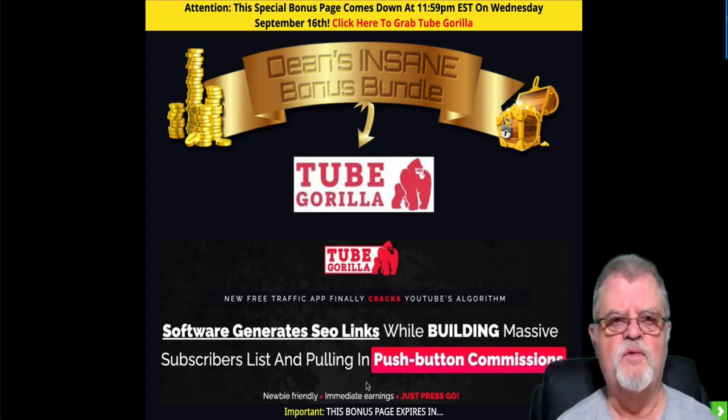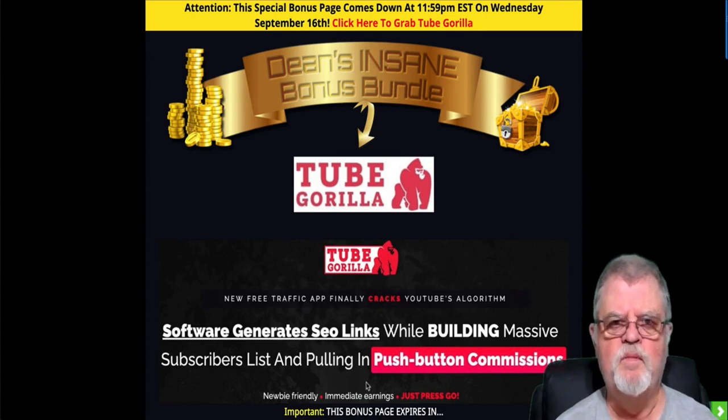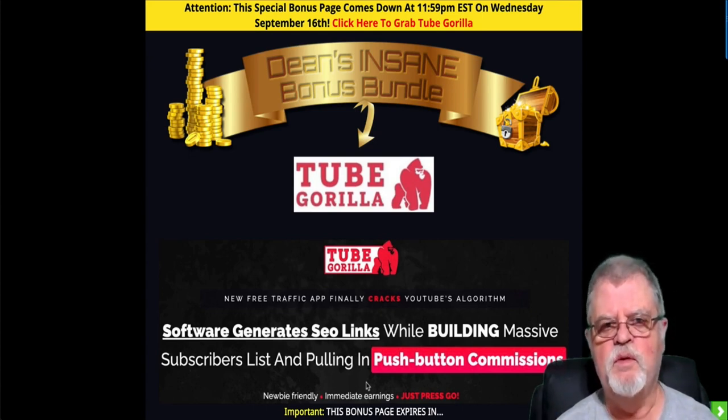Hey there, Dean here from Noble Marketing Reviews. Welcome to my review of Tube Gorilla. You can find me on my YouTube channel at Noble Marketing Reviews, and I'm also over on my website at noblemr.com.